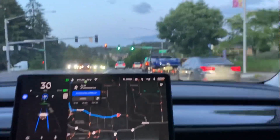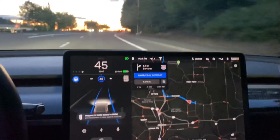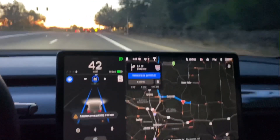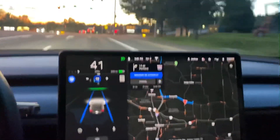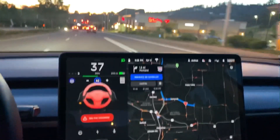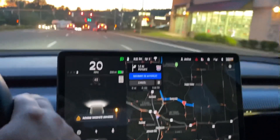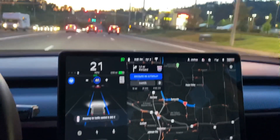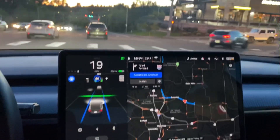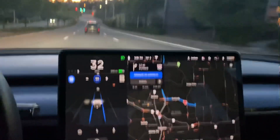Getting a good example of it going through a green light with a leading car. Okay, that's a little strange — not sure why it freaked out there. But again, it sees the lead car in front and doesn't require any kind of confirmation to go through the light.